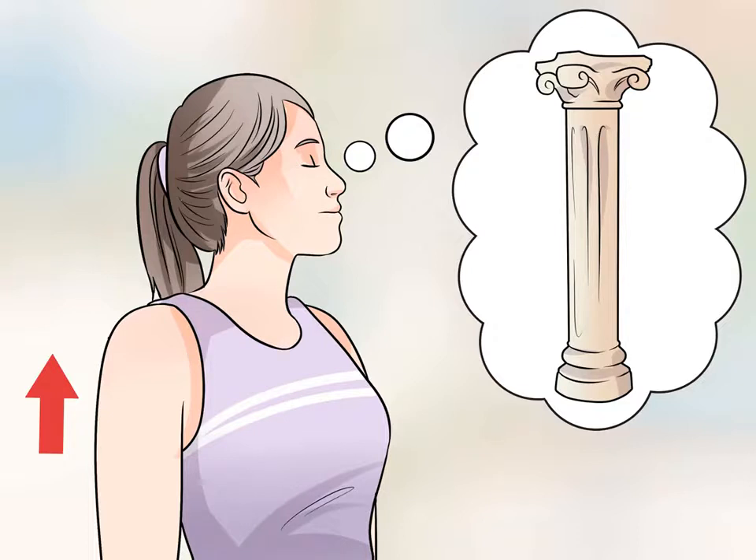Keep your body still. Another sign of nervousness is rocking back and forth. Focus on staying as still as possible — imagine yourself as a solid and unmovable pillar. Another way to refrain from rocking is to stand up, as it is more difficult to rock when your body isn't in a position to do so.